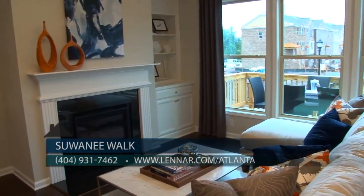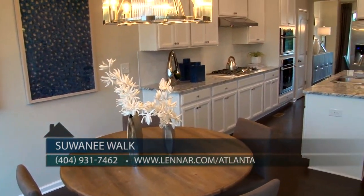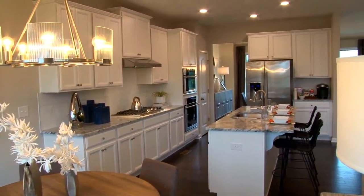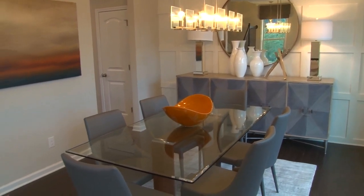For a limited time, they're offering $5,000 in closing costs with Eagle Mortgage, plus $5,000 towards free upgrades. Hurry in now to make your color selections and take advantage of these special incentives.